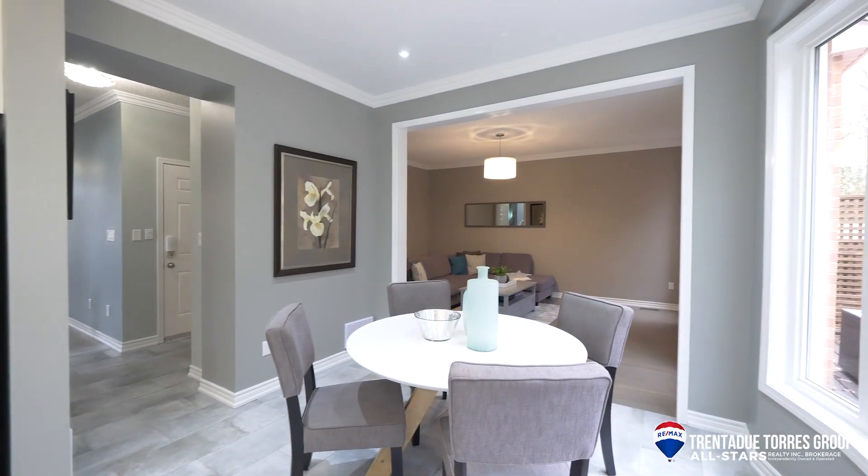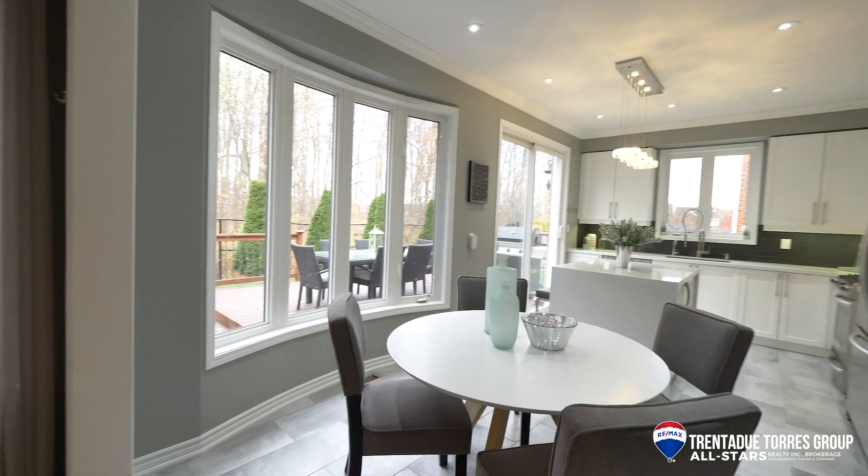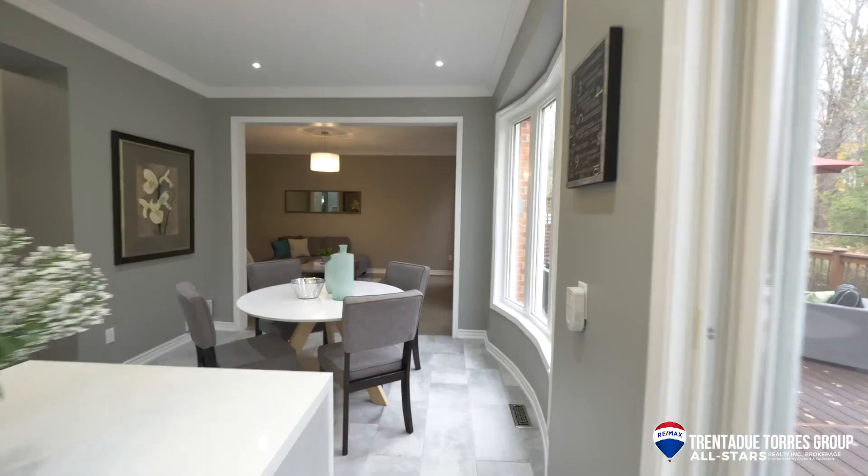We also have a large eating kitchen area that is full of natural light pouring in the back windows. Off the kitchen we've got the spacious family room set at the back of the house, complete with a gas fireplace.